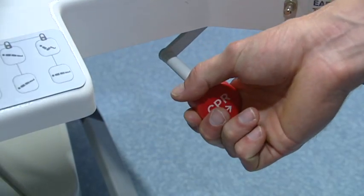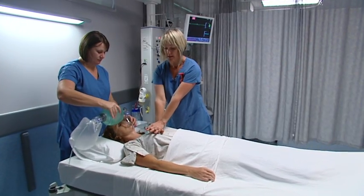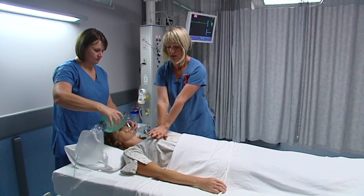And if the patient suddenly goes into cardiac arrest, an emergency CPR function quickly flattens the bed so CPR can be administered.